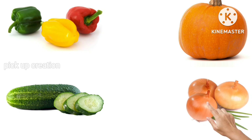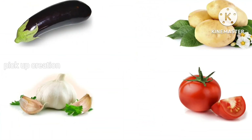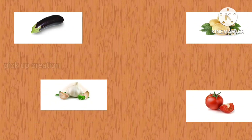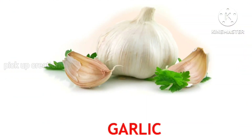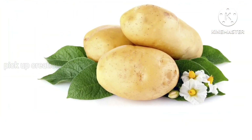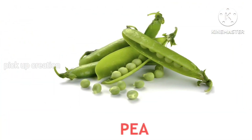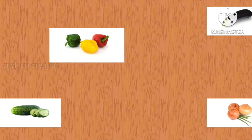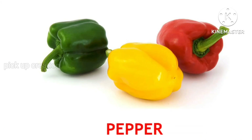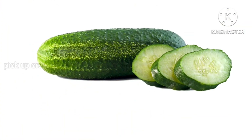Where is the onion? Exactly! Onion. Where is the garlic? Perfect! Garlic. Where is the potato? Well done! Potato. Where is the pea? Excellent! Pea. Where is the pepper? Perfect! Pepper. Where is the cucumber? Exactly! Cucumber.